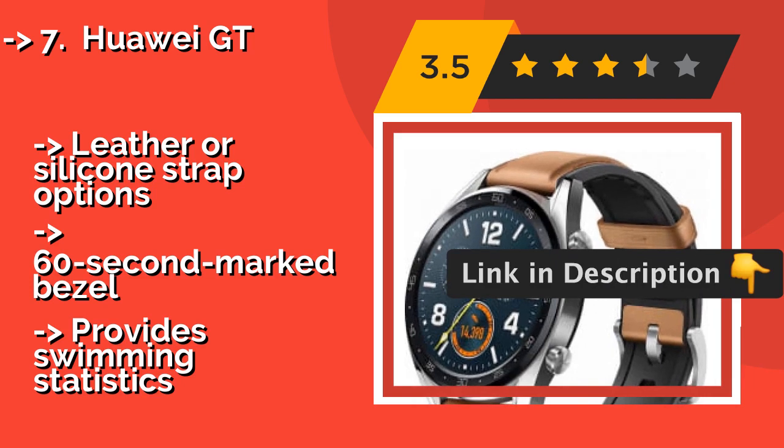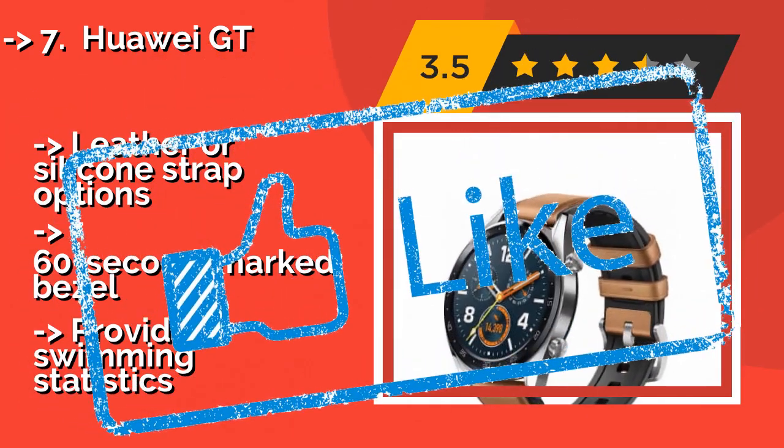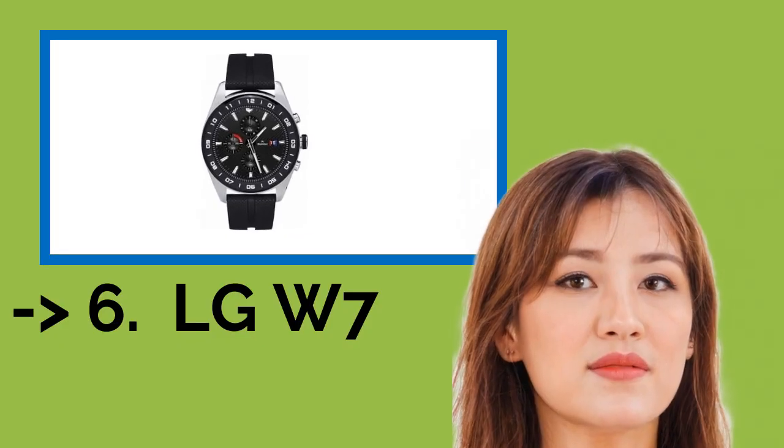It comes with leather or silicone strap options and a 60-second marked bezel, and provides swimming statistics. You shouldn't miss this product's review.